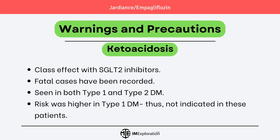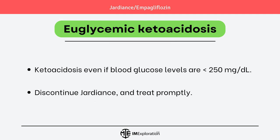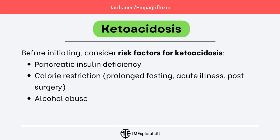Let's discuss some warnings and precautions. The first warning to keep in mind is ketoacidosis — this is a class effect with all SGLT2 inhibitors. Fatal cases of ketoacidosis have been reported. Ketoacidosis can be seen in both type 1 and type 2 diabetes mellitus, though risk was higher in patients with type 1 in clinical trials. Jardians is particularly known to cause euglycemic ketoacidosis, which can occur even if blood glucose levels are less than 250mg per deciliter. If ketoacidosis is suspected, discontinue Jardians and treat promptly. Before initiating therapy, consider risk factors for ketoacidosis in all patients.